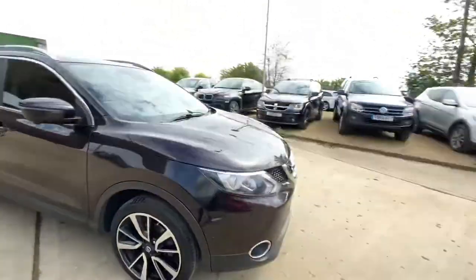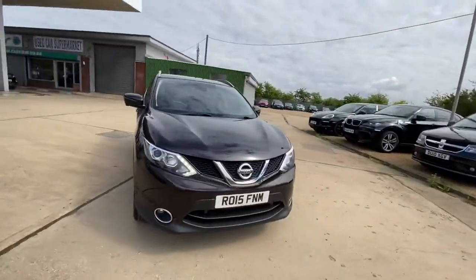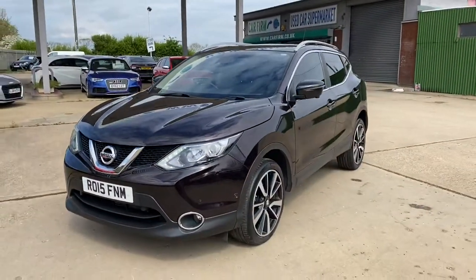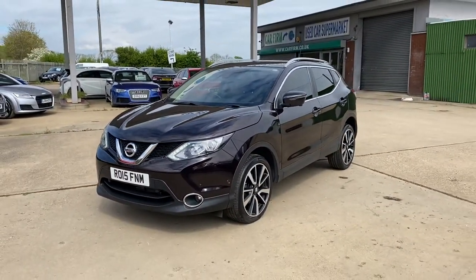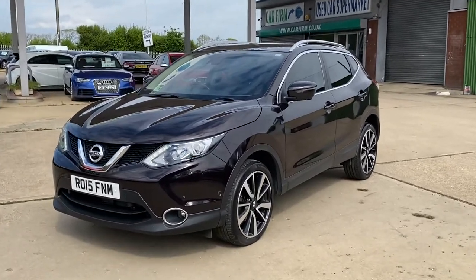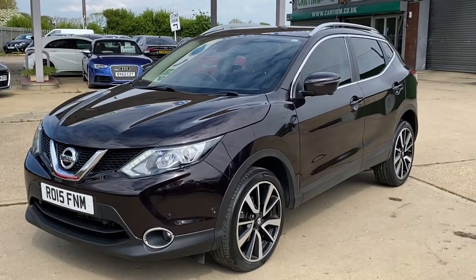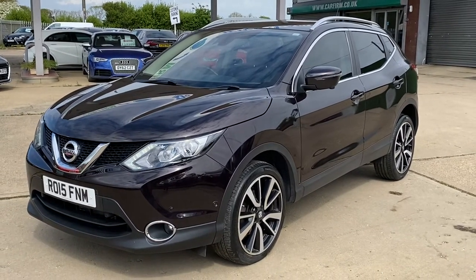This vehicle is now in stock and you can reserve this car with a fully refundable £100 deposit to hold it for seven days. Here at CarFirm we have over 100 cars in stock at all times, and we offer very competitive finance packages, tailor-made mats, and extended warranties. If you have any questions regarding this vehicle, please feel free to get in contact with us — we look forward to hearing from you. Thank you.